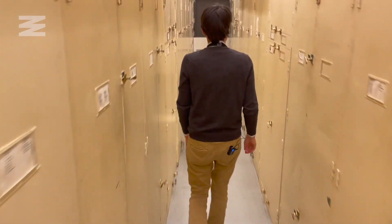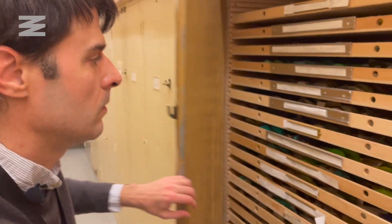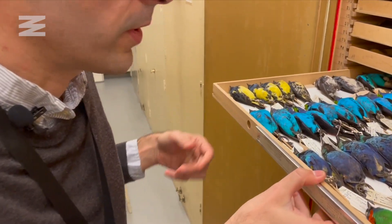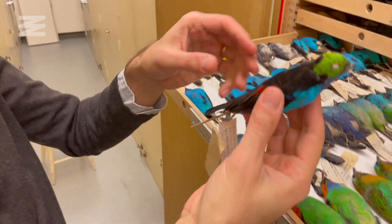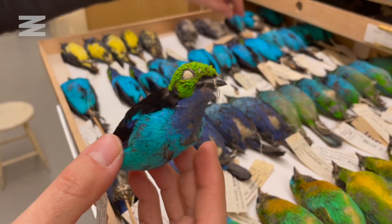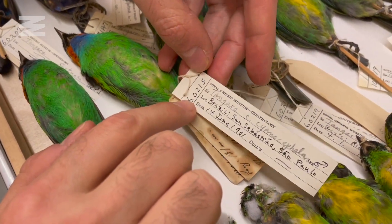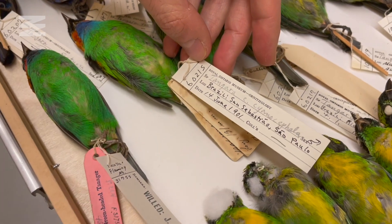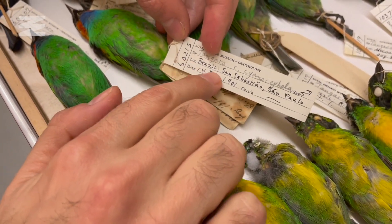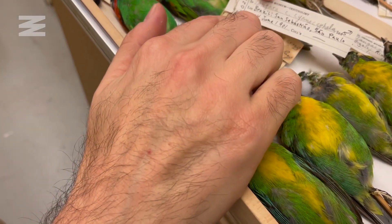Dr. Claremont showed me another one of his favorites in the collection: tanagers from South America. Here's a female, for example. The catalog number is crucial — we have all the information copied in the electronic catalog, including location, country, subdivision, locality, and date.